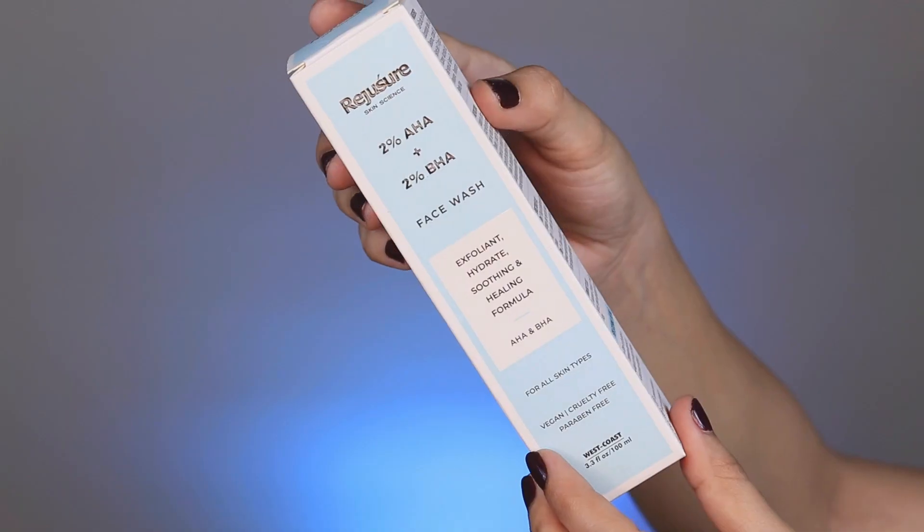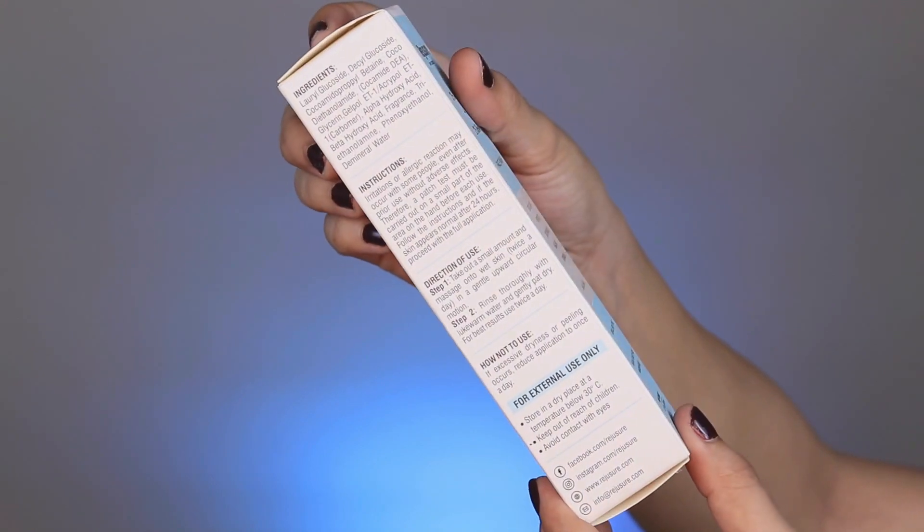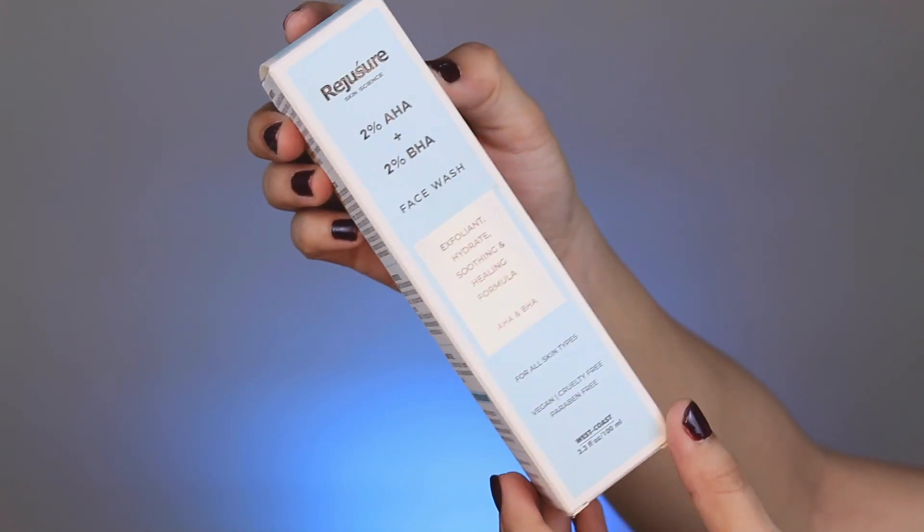In face wash form, as I have already told you, you apply it for 60 seconds then rinse off. So it will affect your skin mildly and can be used by sensitive skin as well. This is the Regissure Glycolic Acid — a 2% AHA plus 2% BHA face wash. It exfoliates your skin, hydrates your skin, soothes your skin and heals your skin. This is a very nice face wash. The price of this product is Rs. 300.